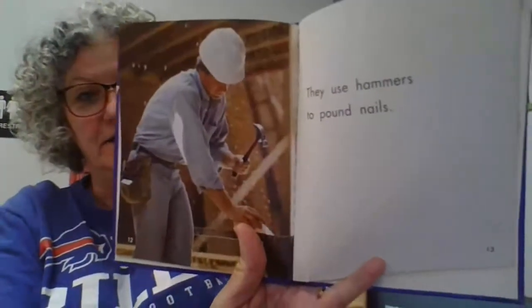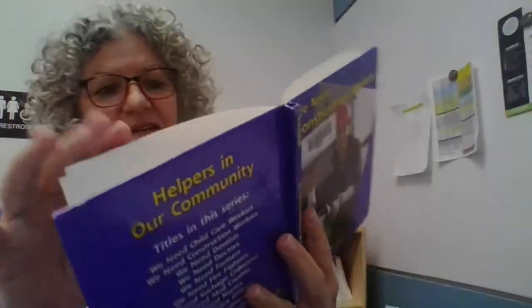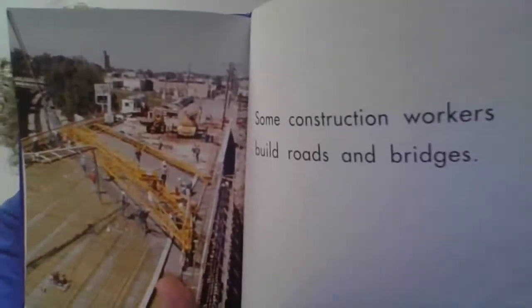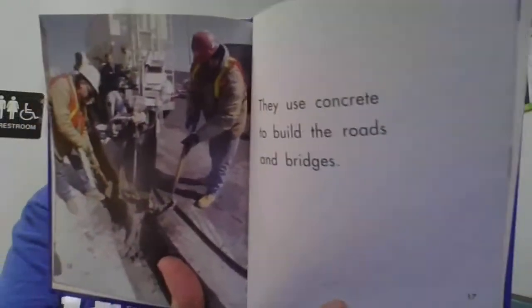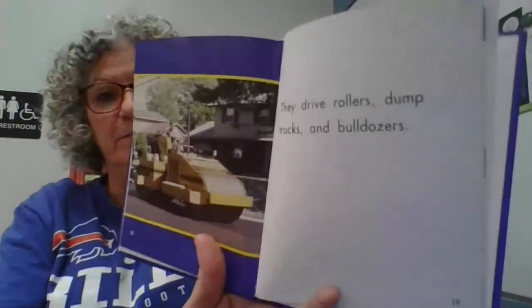They use hammers to pound nails. Some construction workers build roads and bridges. They have to be very careful because our roads and our bridges need to be safe. They use concrete to build roads and bridges. They drive rollers, dump trucks, and bulldozers.